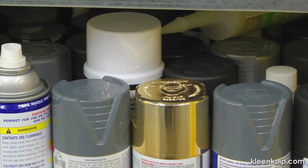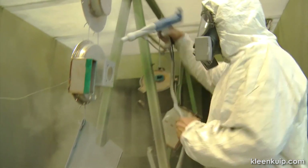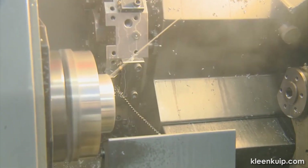This filter removes a wide variety of odors, including volatile organic compounds or VOCs, food odors, fumes from paint and paint thinner, sewer odors, smoke, and many other noxious smells.